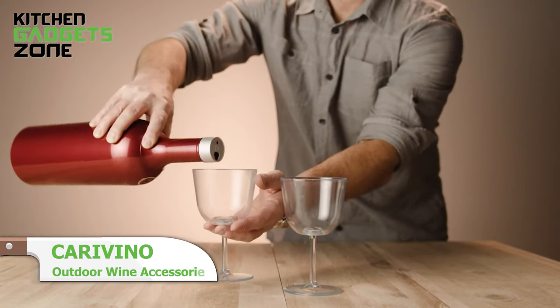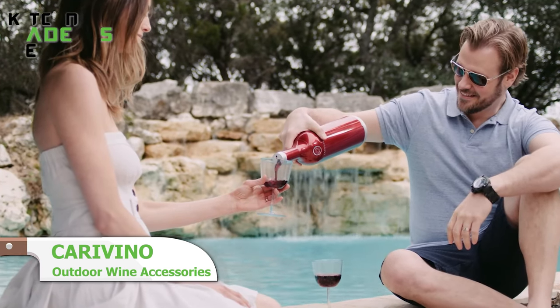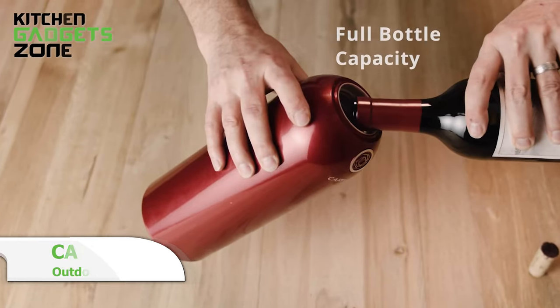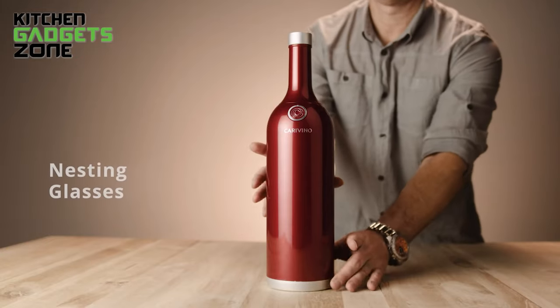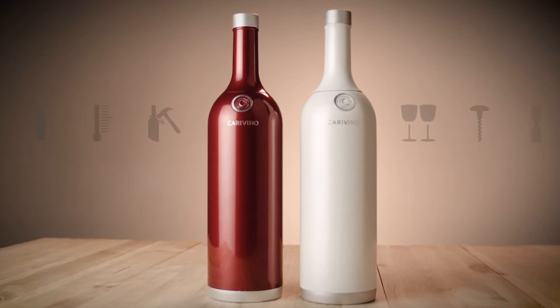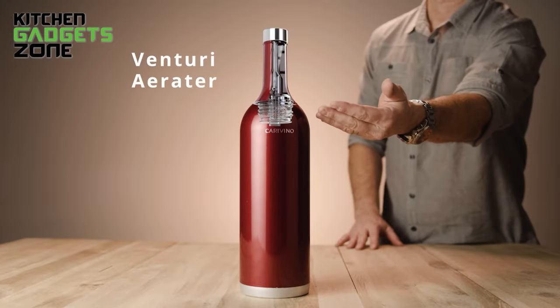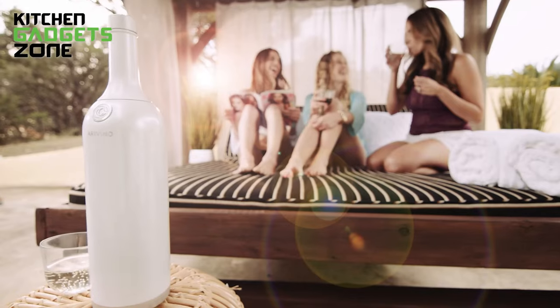Caravino — the ultimate outdoor wine buddy. No more wine woes, just pop, pour, and enjoy. This nifty bottle holds a full 750ml, complete with two spill-resistant Triton glasses and a cork pull. Keep it cool all day with triple-air insulation. It's not just a bottle, it's your wine's BFF. So why settle for less? Grab Caravino and sip and savor the good times.